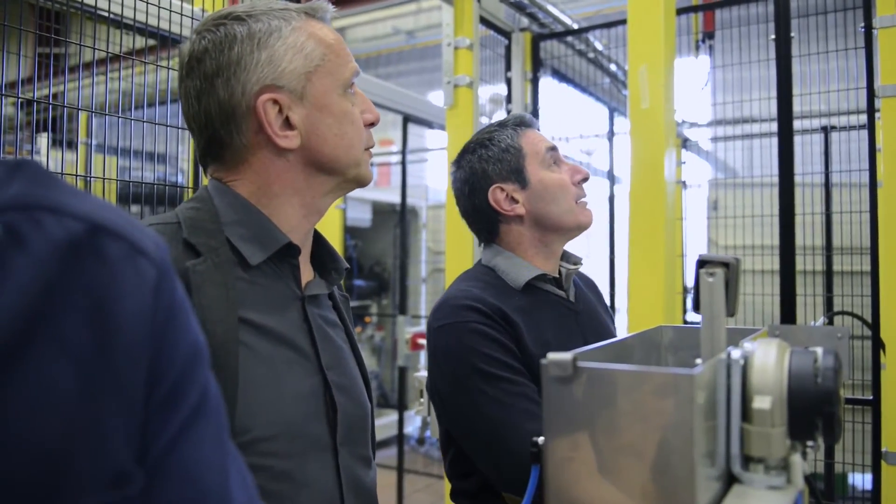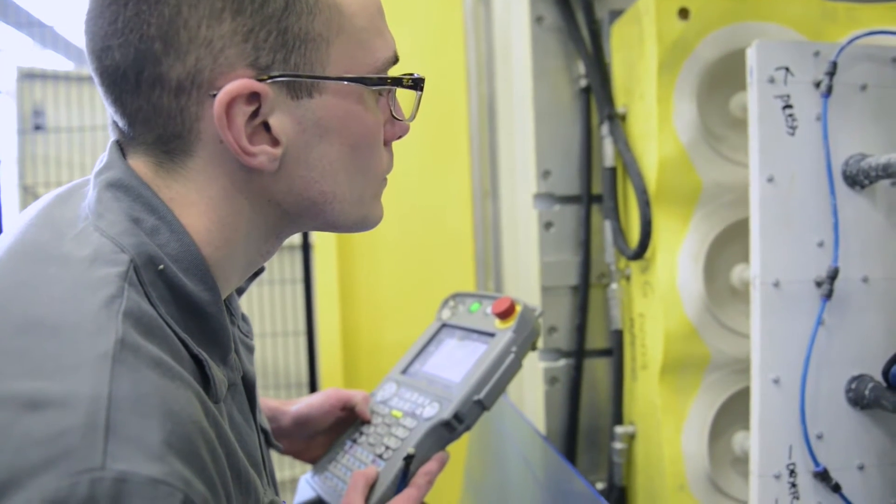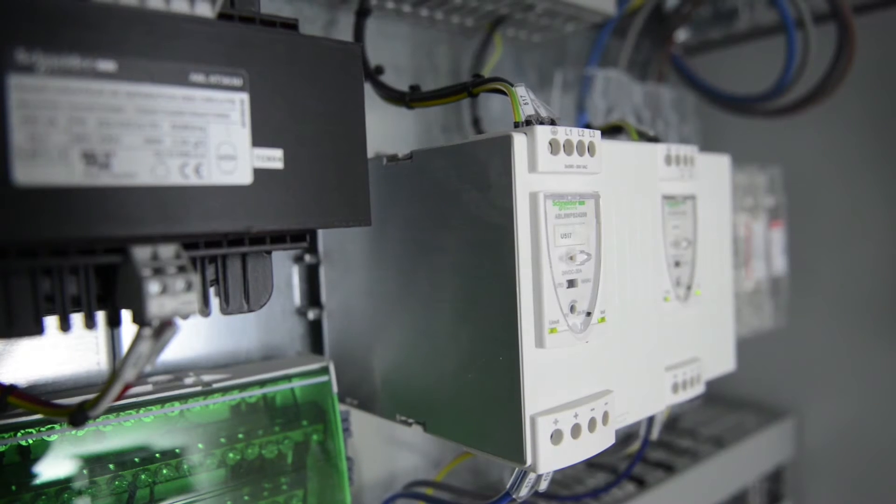We worked with Schneider Electric on the aspects of automation, communication with the robot, and machine safety. In case of a problem within the system, our programmers and engineers for robotics and automation have a procedure to identify the location of the problem, fix it, and restart the machine as soon as the problem is resolved.